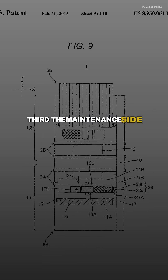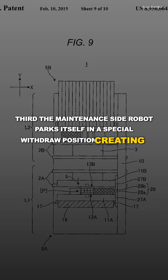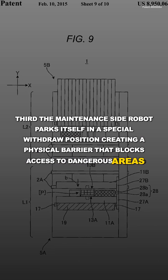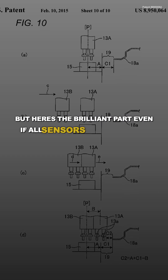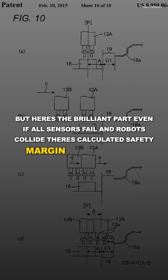Third, the maintenance-side robot parks itself in a special withdraw position, creating a physical barrier that blocks access to dangerous areas. But here's the brilliant part: even if all sensors fail and robots collide, there's a calculated safety margin preventing finger crushing.